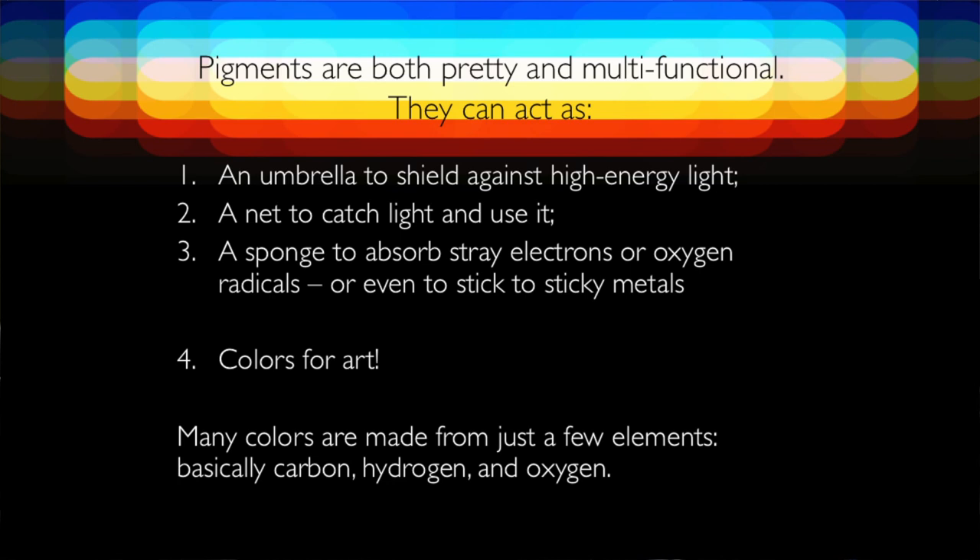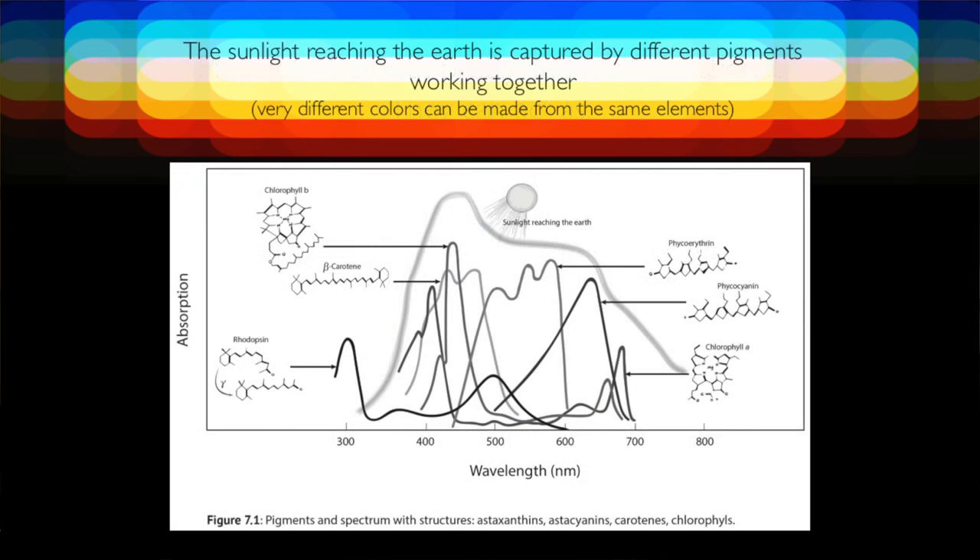You don't have to go deep in the periodic table to get these colors. You can make pretty much a full spectrum from just carbon, hydrogen, and oxygen, with a few little accessory atoms. When you look at sunlight reaching the earth, it's being caught by plants and turned into energy — turned into life, really. The sunlight reaching the earth has a particular shape, and different pigments each catch different portions of that light. If you look at just one pigment, it only catches a little bit of the sunlight. But when you take all the pigments and add up what they catch together, they work together to capture the whole spectrum of light reaching the earth.